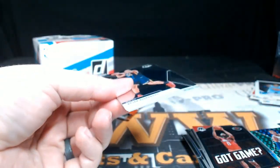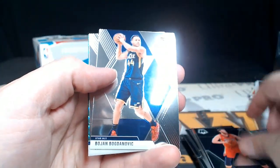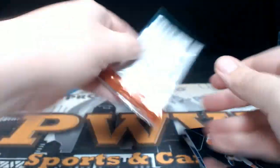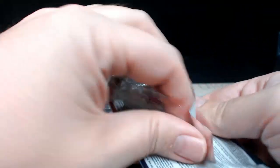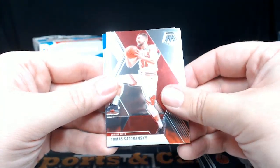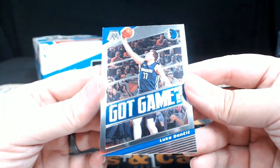Last two packs. Looks like another green — that's cool. McCullum, Melly, Bojan Bogdanovic, Tobias Harris, and then a Will Barton Green Mosaic for the Denver Nuggets. Last pack — good luck. LeBron James MVP, D'Angelo Russell, Thomas Sadoranski, and then a Got Game Luca Doncic. Got Game Luca Doncic.